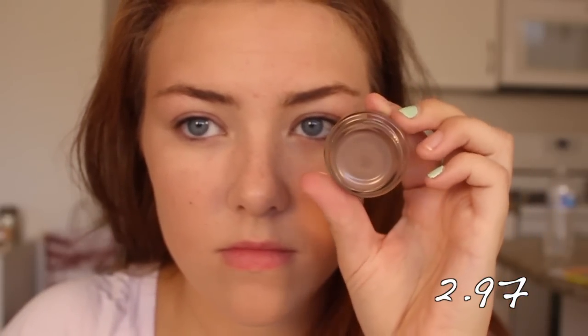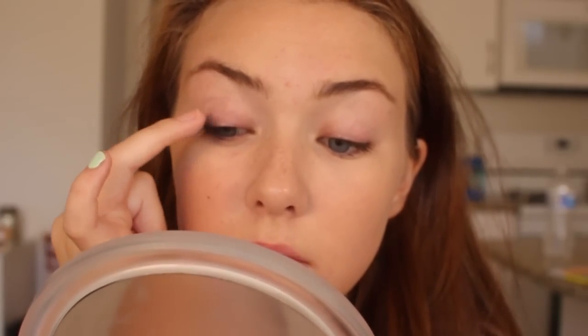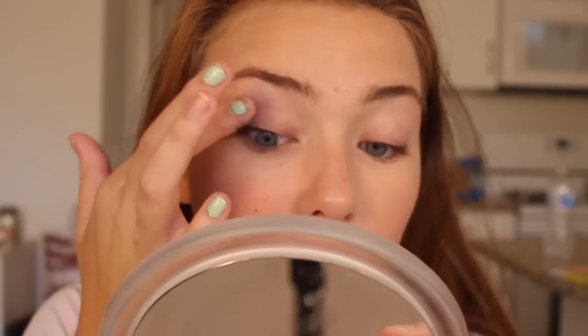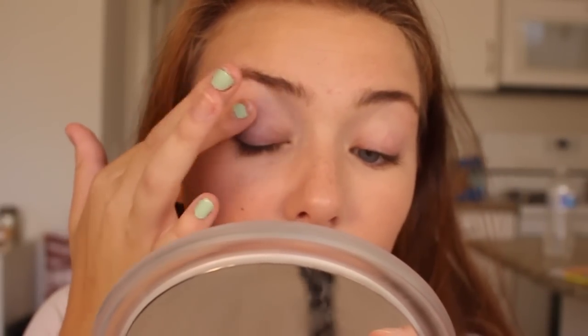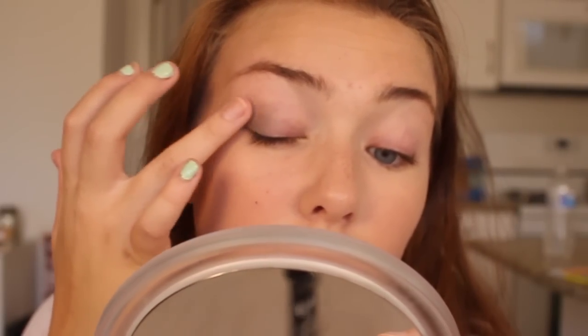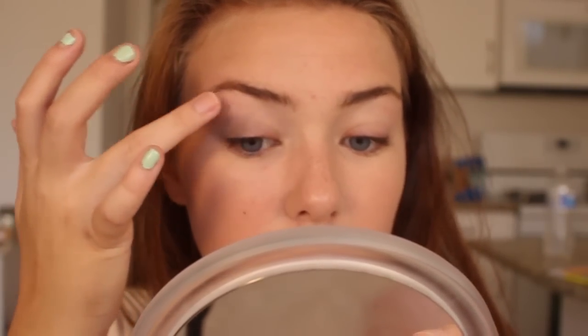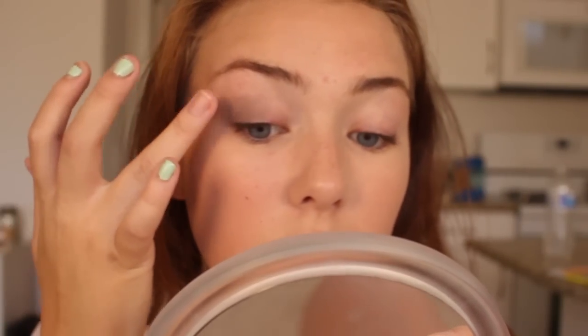So there was all this hype over the Maybelline 24-hour tattoos and I got mine on clearance. I got it in Toughest Hope — I wanted a neutral color that would do a very simple smoky eye. So I just took this on one finger and I'm blending it out into the outer corner, which is going to give me more of a natural, very smoky blended eye. Then taking a clean finger and blending it even more — I'm pretty much just blending until it looks good.